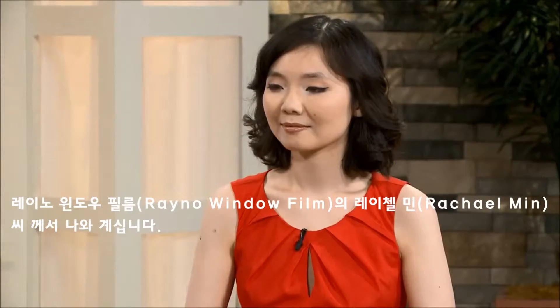Joining us this morning is Rachel Min from Rayno Window Film. Good morning. Good morning, thanks for being here. Of course, thank you so much for having me.